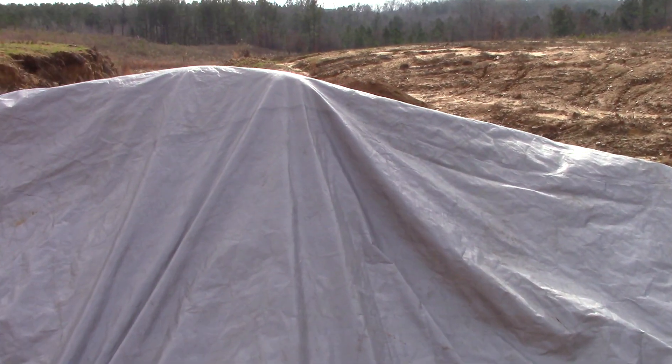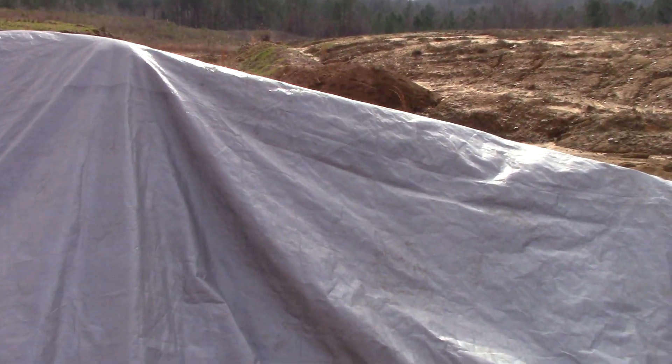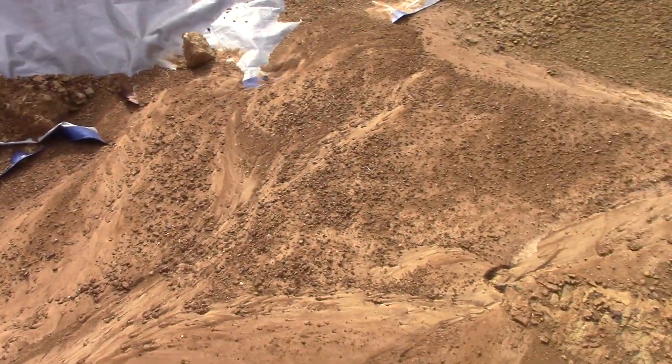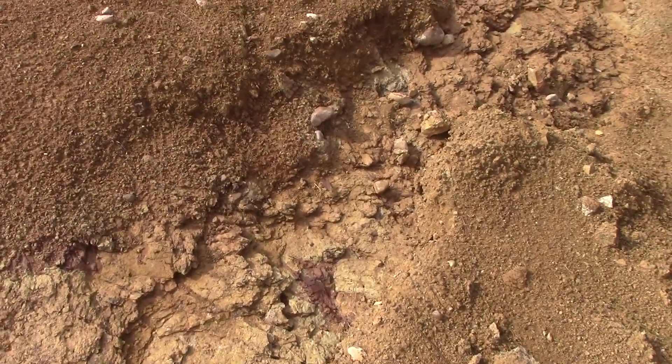We had covered this with tarps because I was planning to still run some more ore, but we're shut down for winter now. I always wanted to keep the ore dry, but the water runs off the tarps and then it runs this way and it's cut a little gully here.